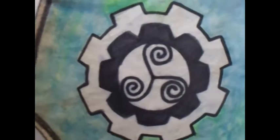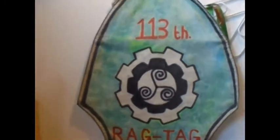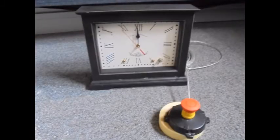Greetings, this is Krener, I'm Sputnikov, of the 113th Ragtag. And today we present to you the new timer mechanism for the obstacle course.